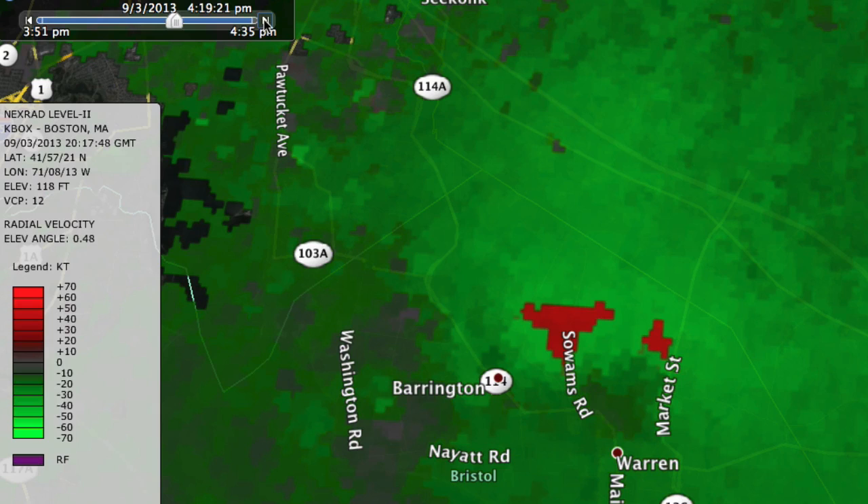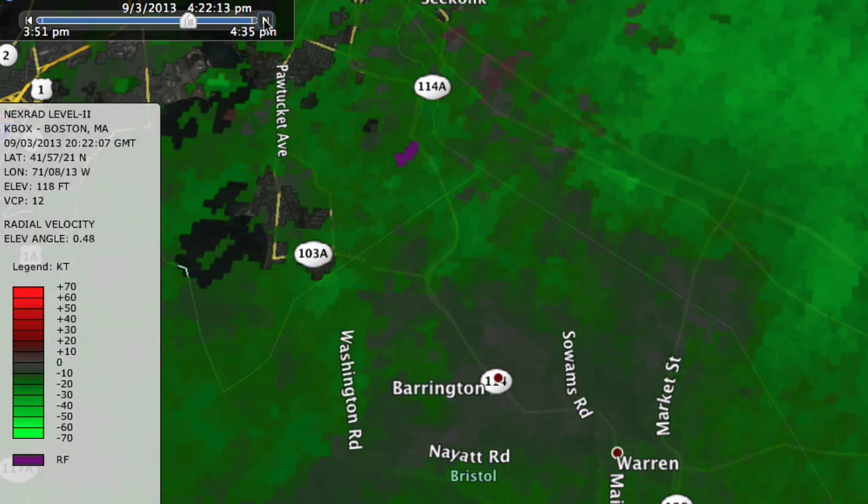And then it quickly — as you can see by about 4:25 or so — has moved on and probably lifted. So a brief touchdown, most likely, where all that damage occurred in Warren on September 3rd.